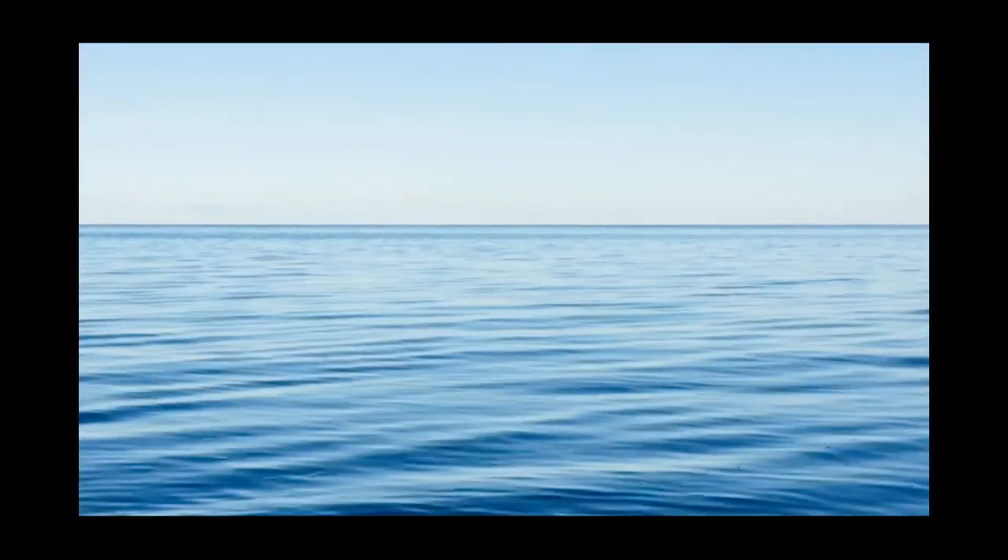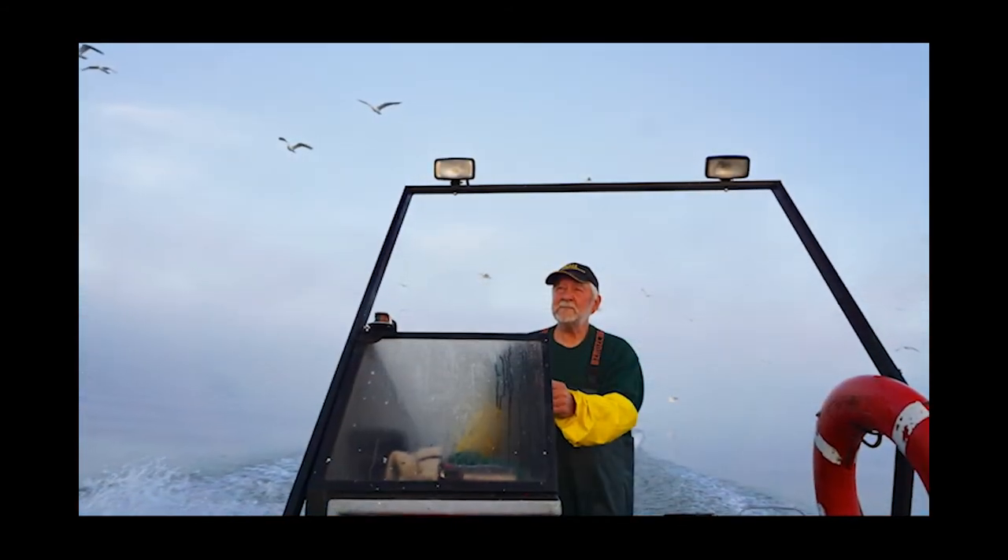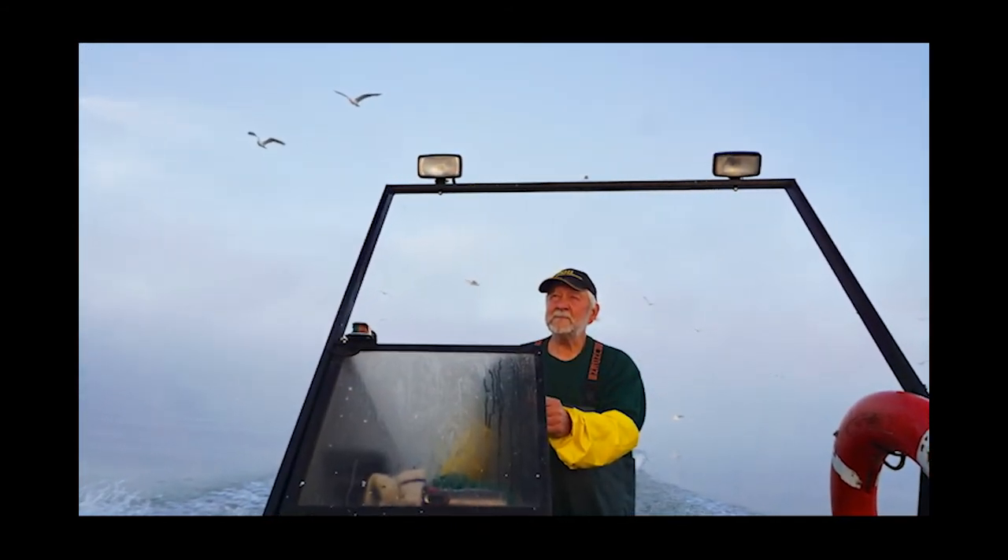Our lake is loved by thousands — those who come to its shores to work or to play.